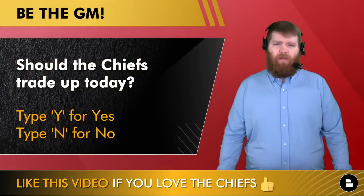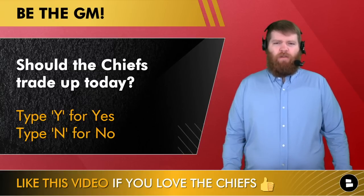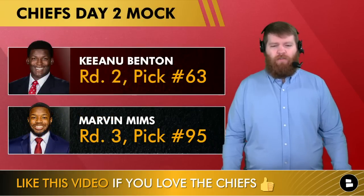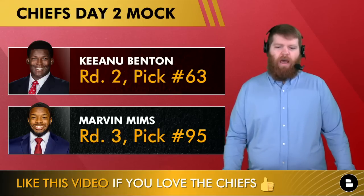Should the Chiefs trade up today? I didn't do a trade in the mock, but should they? Maybe to go get a receiver — something like that. Type Y for yes, type N for no. Maybe they want to go get a guy like Josh Downs.